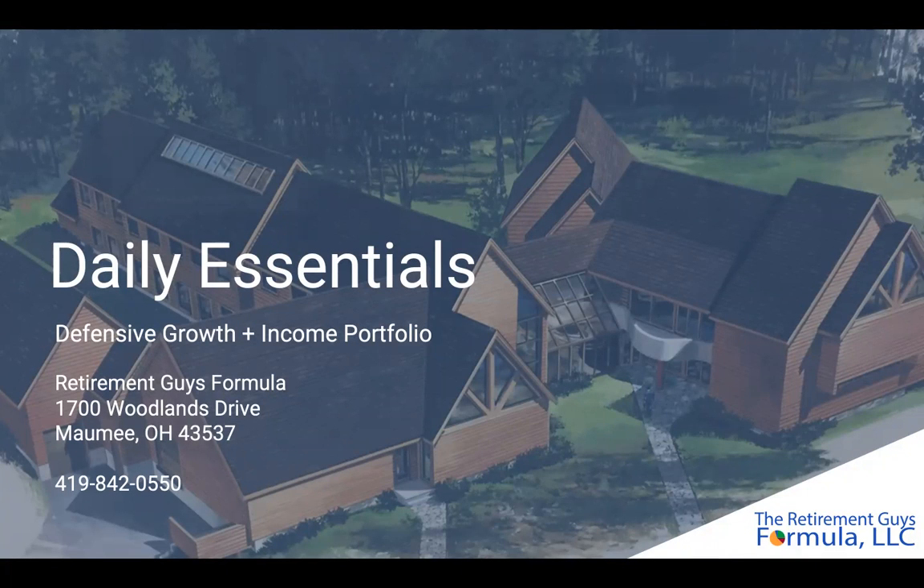Hello, and welcome back. My name is Connor Tumblin. I serve in the investment committee here at the Retirement Guys Formula, and today we're going to be sharing with you one of my favorite strategies, the Daily Essentials Portfolio.